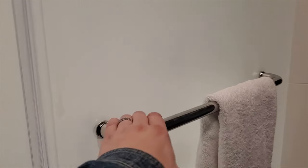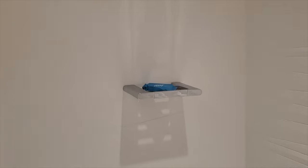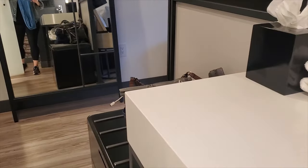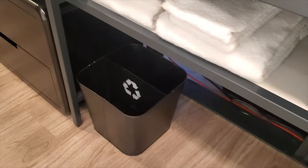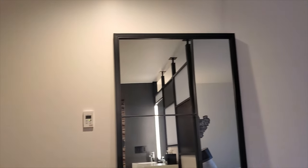This is the shower — it's a walk-in shower and it's quite large. There's soap, a showerhead, and then the control coming out of here. There are extra towels, a hairdryer, and a recycling and garbage can.